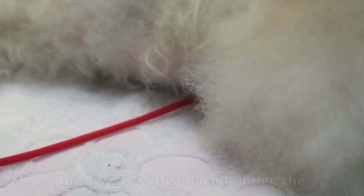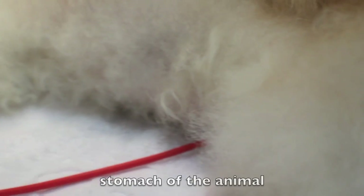The dispersive pad should be placed on a hairless patch of skin. In this case, it is placed under the stomach of the animal.